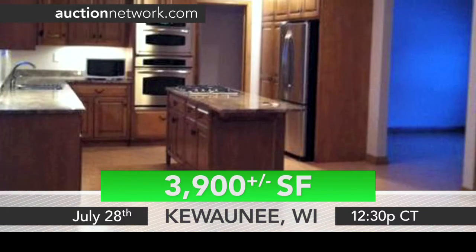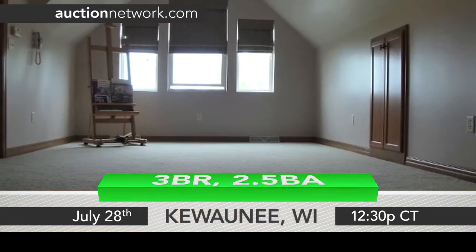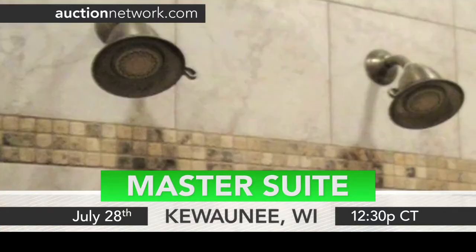Inside, the kitchen has maple cabinets, granite counters, and an eating area with a fireplace. Upstairs, there are bedrooms and an open room that overlooks the kitchen. Dual sinks and shower heads are featured in the master bath along with Kohler fixtures.